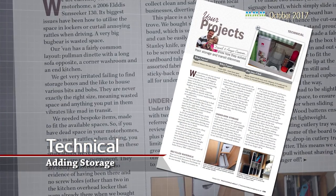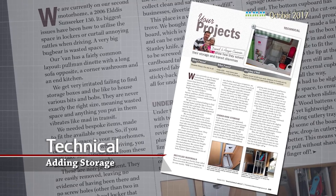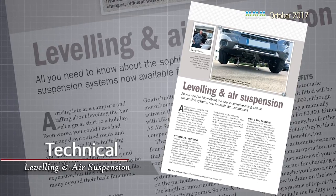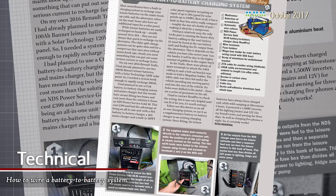As always, we have managed to get loads more into this issue, including some easy weekend DIY jobs that allow you to add extra storage to your motorhome. We also explain everything you need to know about levelling and air suspension systems. They can be expensive, but they make life so much easier and safer. We also reveal how to wire in a battery-to-battery charging system, so you'll never be without power.